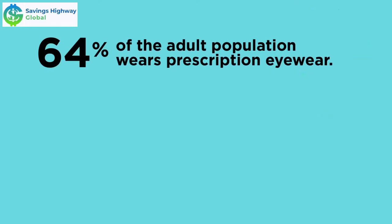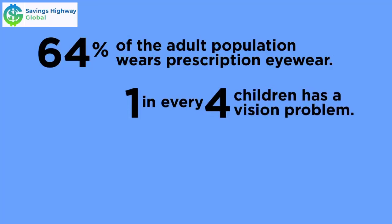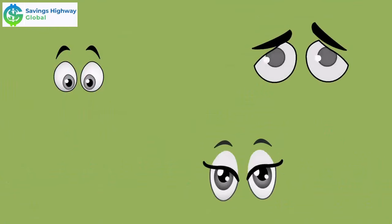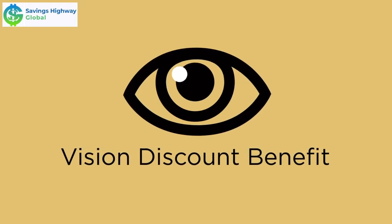64% of the adult population wears prescription eyewear. One in every four children has a vision problem. Americans spend nearly $30 billion a year on eye products and services. Your eyes are the windows to your health — open them to a world of savings with the Vision Discount Benefit.